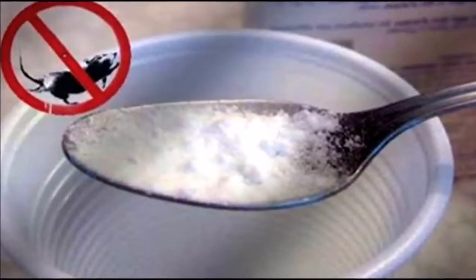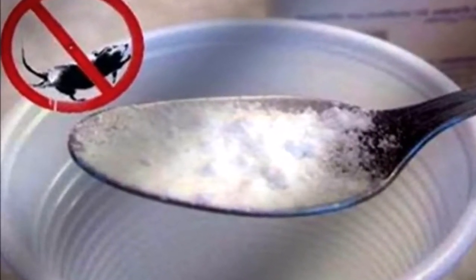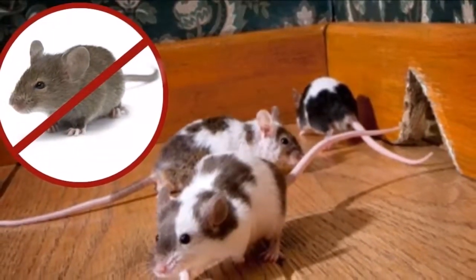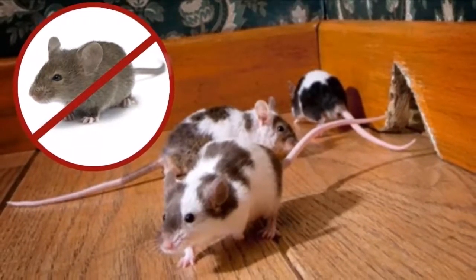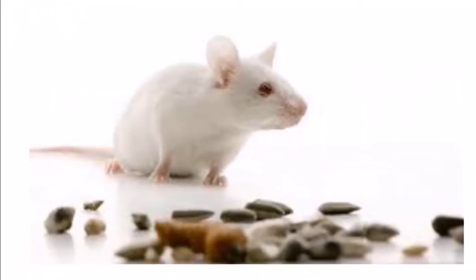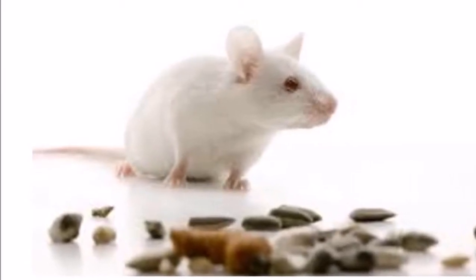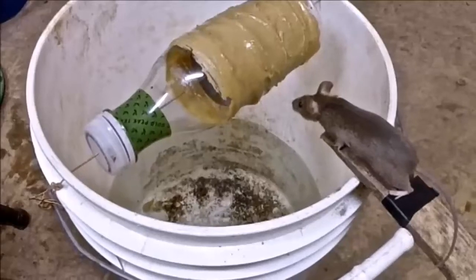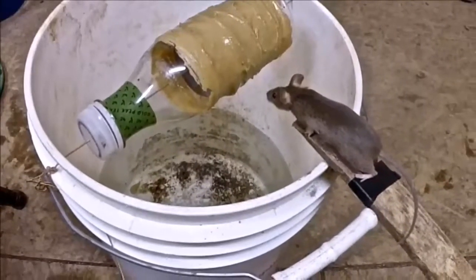Method number two: prepare a mixture using equal quantities of dry plaster of Paris and flour, plus one tablespoon of salt. Put it in a disposable plate and keep it near the entrance of your home. Also keep a bowl of water near this plate. When the mice eat this dry mixture, they will feel thirsty and drink the water. This hardens the mixture inside them, thus killing them.